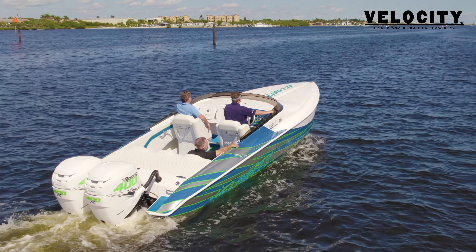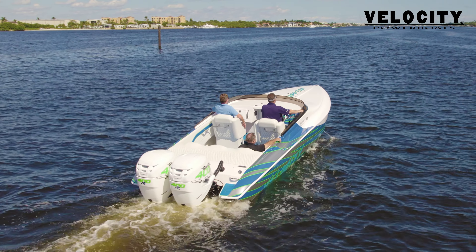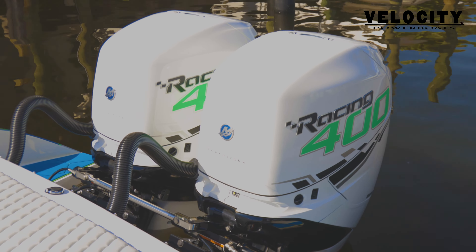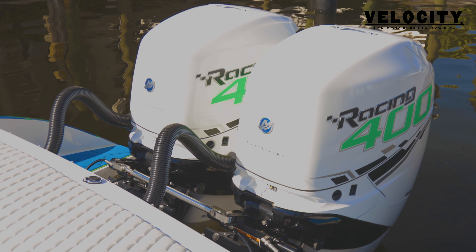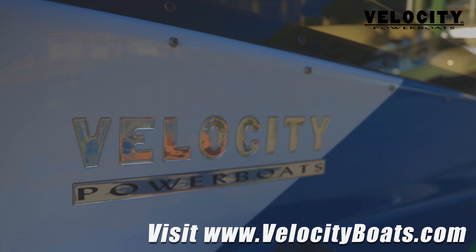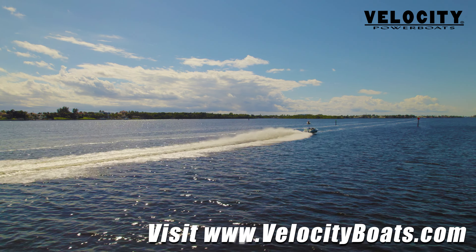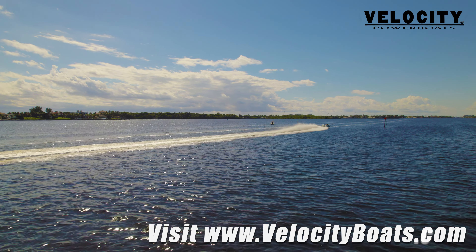Velocity Powerboats says that the 290 SC's unmatched hull performance, luxurious interior and cockpit, offshore styling, quality construction, and extreme power make this boat one of their best sellers. For more information, please visit www.velocityboats.com.